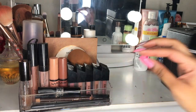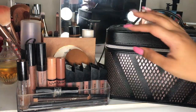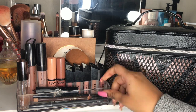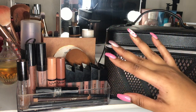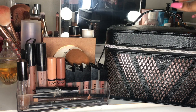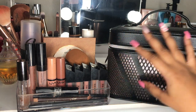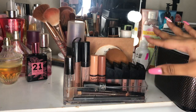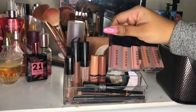I actually store my makeup in two different things. I have this acrylic container from Amazon that mainly has the makeup I would usually use, and then I have this makeup bag from Victoria's Secret that I got as a Christmas gift from my aunt Sonia, where I keep the rest of my makeup. We're going to go over the container first and then go into the makeup bag.